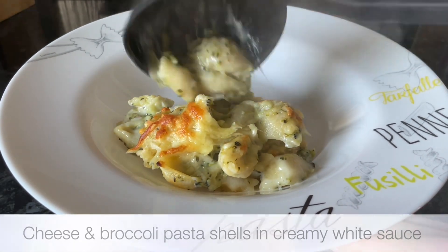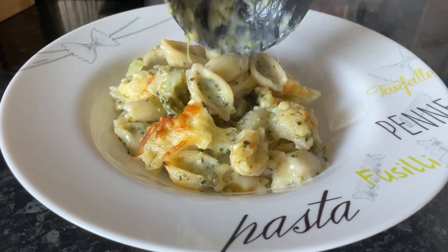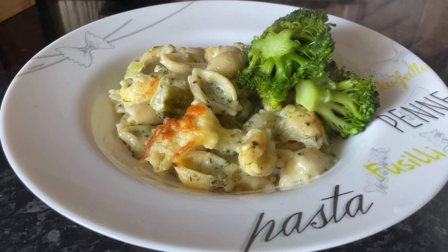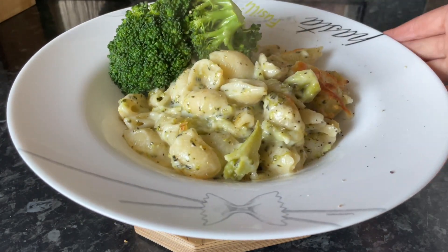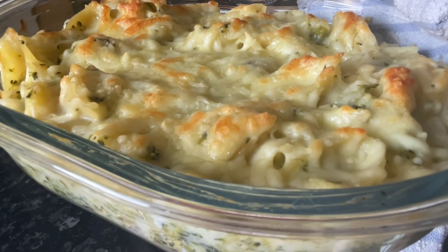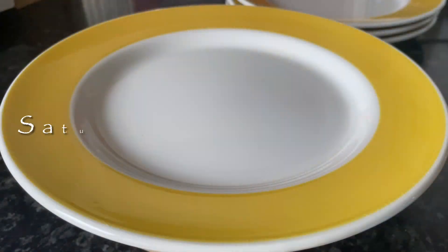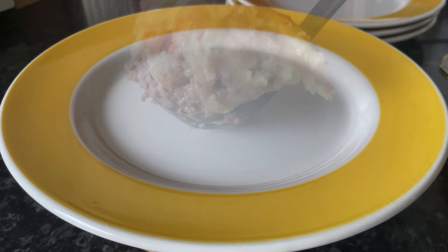Moving on to Friday, another pasta bake but this time it was a cheese and broccoli pasta bake. I used pasta shells just for a wee change from macaroni — I've got bags and bags of random half-packs of pasta that I need to use up. We had some broccoli on the side as well, as I didn't use all of the broccoli in the pasta, I kept some back for the side.